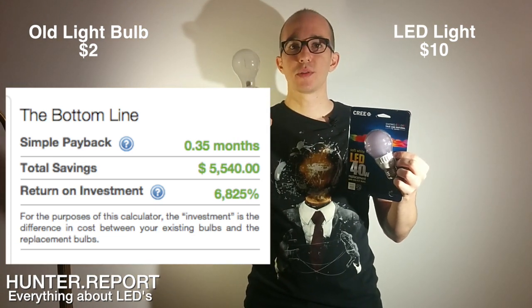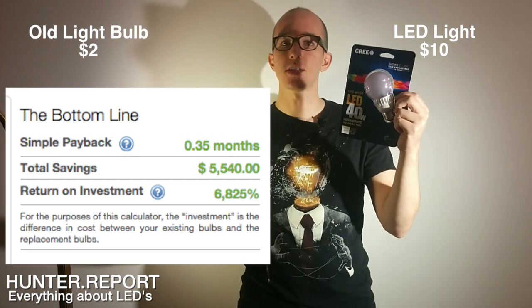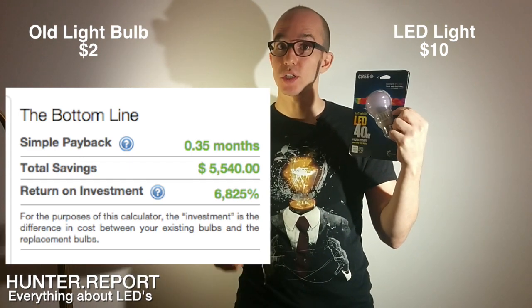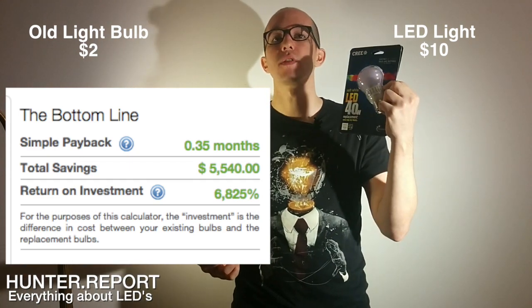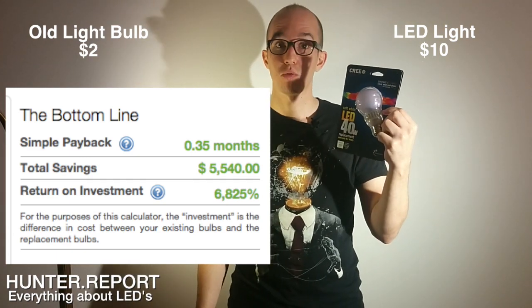These incandescent bulbs only last about 2,000 hours, and the LED is rated to last over 10,000 hours. So with a six-month payback time, which is pretty quick, and over five times the lifespan, this is starting to look like a really good option.